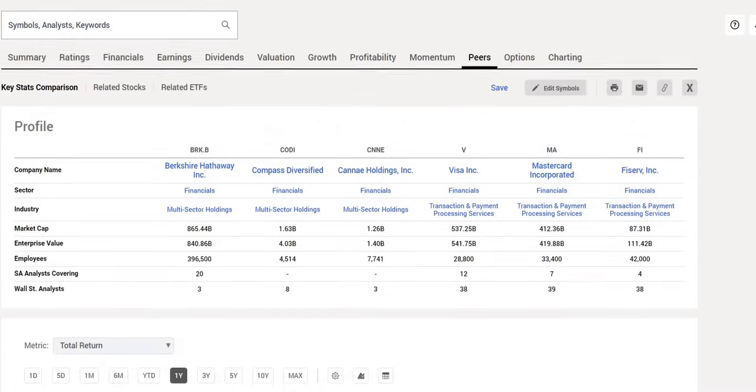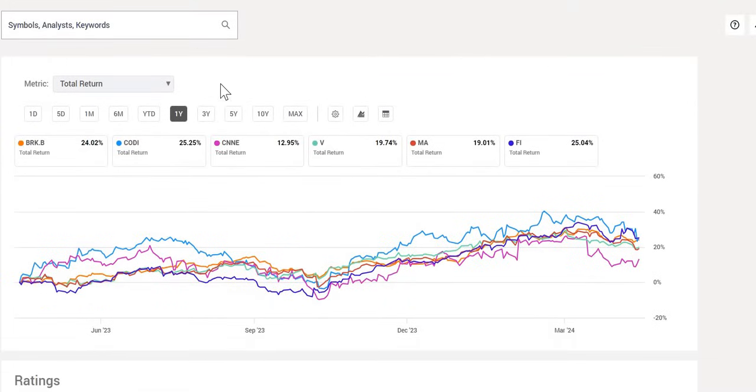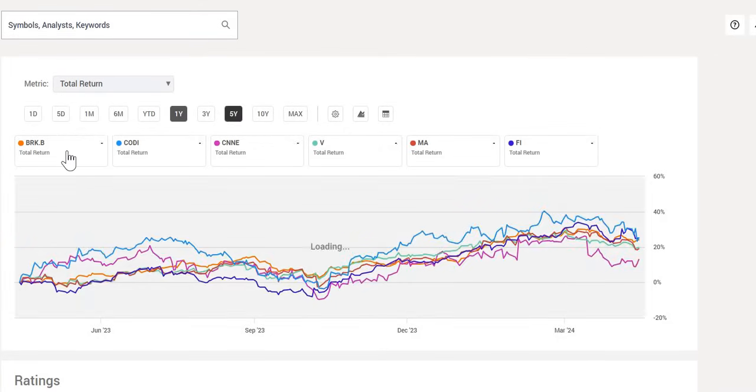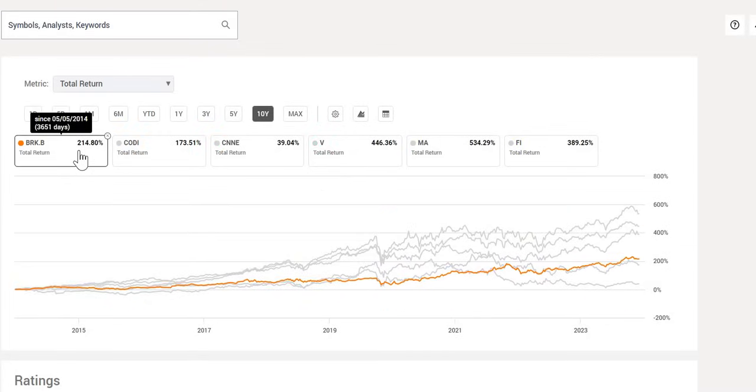Similarly, we look on Seeking Alpha — there is a 20% off link in the description. We have similar companies: Compass Diversified and Cane Holdings as multi-sector holdings, and Visa and Mastercard included for comparison. Over the last year, Berkshire Hathaway BRK.B is up 24%, better performing than Visa and Mastercard. Over the last five years, up 83% — pretty much in line with Mastercard, slightly better than Visa. Over the last 10 years, 214.8%, lower than both Visa and Mastercard — one of the lower performers over that period.